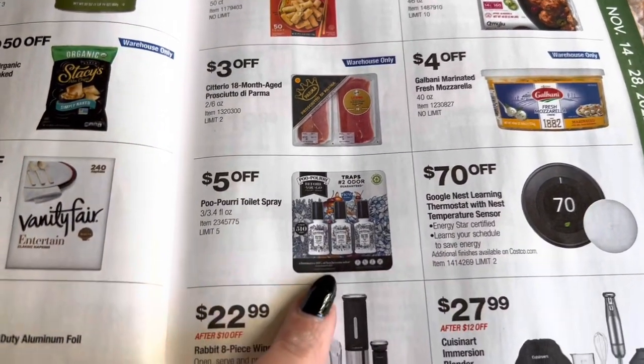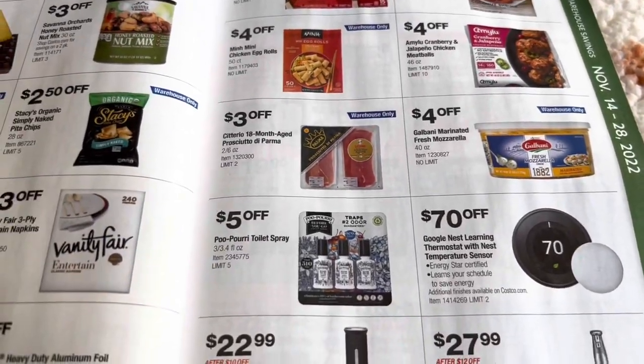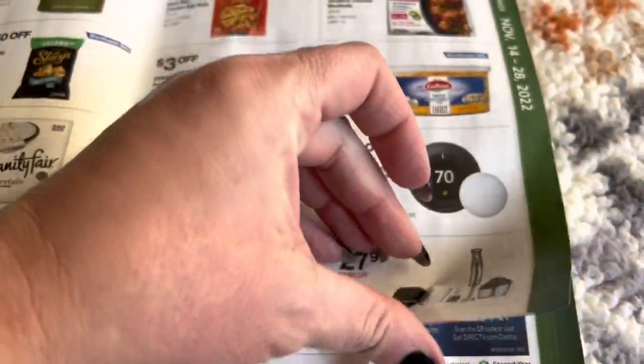And then they do have the poo-pourri. I love getting that — I buy it in the three-pack and then I give one to each of my kids and keep one for myself. So that's always nice.